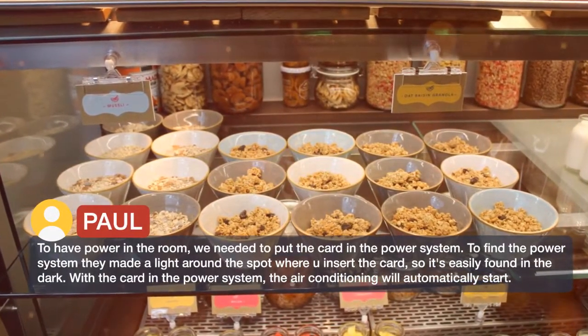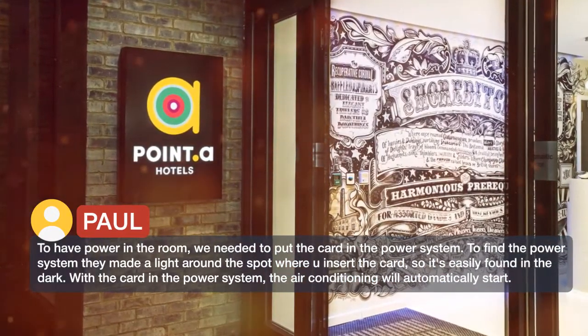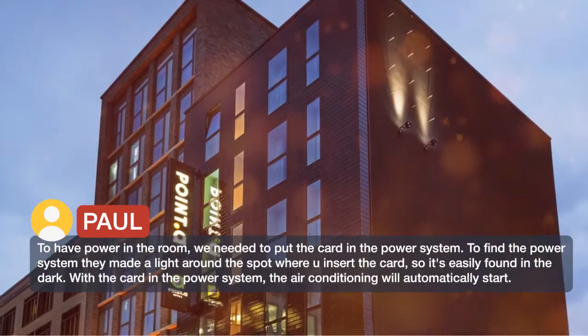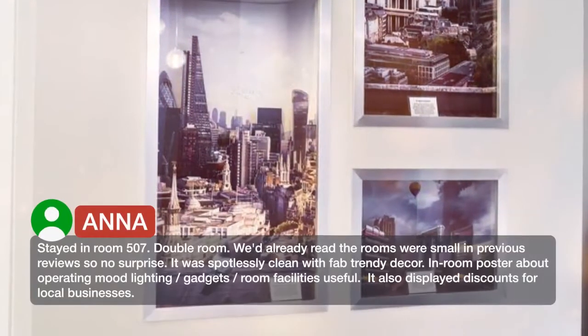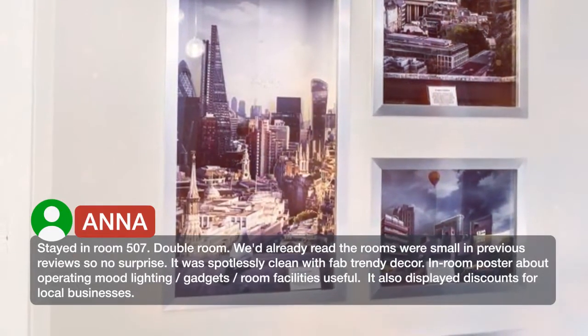To have power in the room we needed to put the card in the power system. To find the power system, they made a light around the spot where you insert the card, so it's easily found in the dark. With the card in the power system, the air conditioning will automatically start. Stayed in room 507, double room.